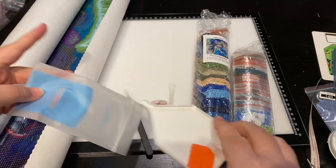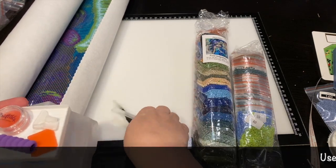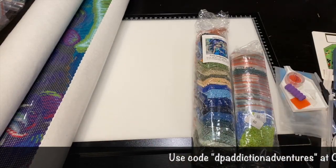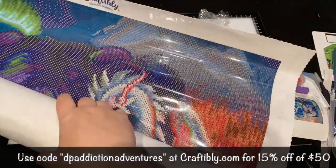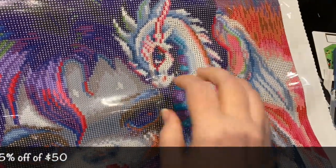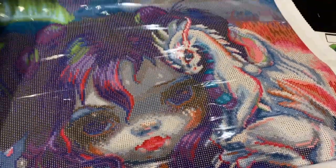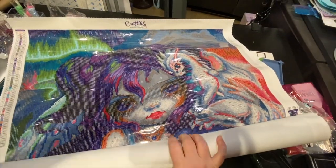They've really upped their game. They're also adding washi tape — they just wanted to get this in the mail ASAP before they released it, and that's why there's no washi tape in mine. Oh my gosh, guys — it has 60 freaking colors! 60! I'm going to try not to shake you too bad, but how beautiful!